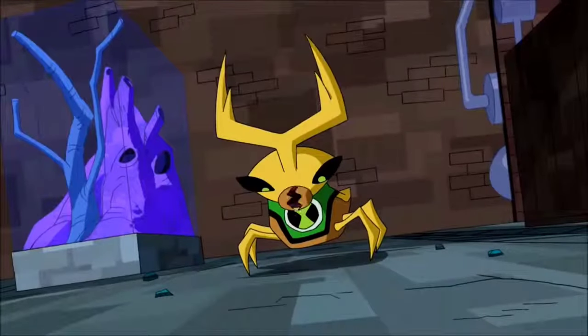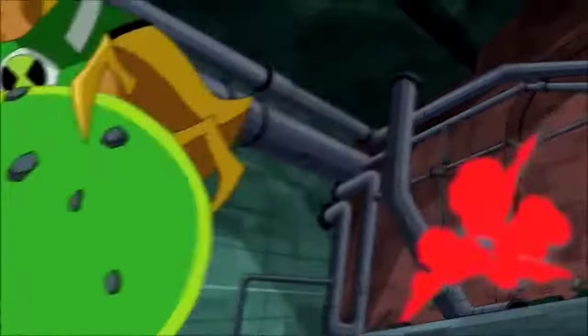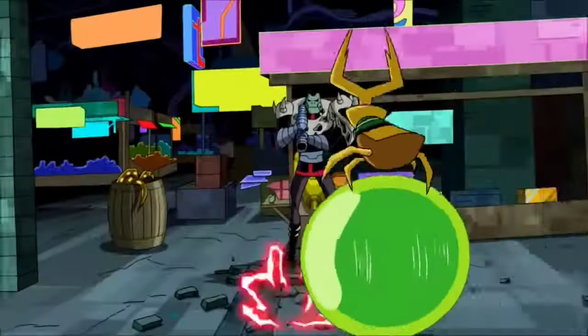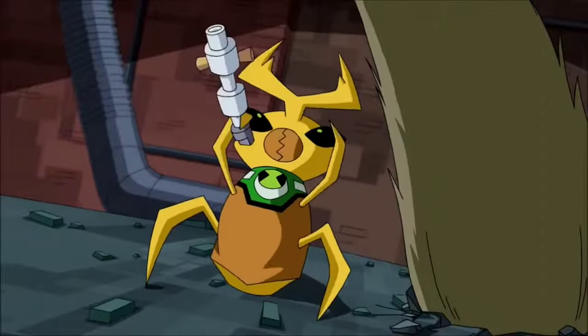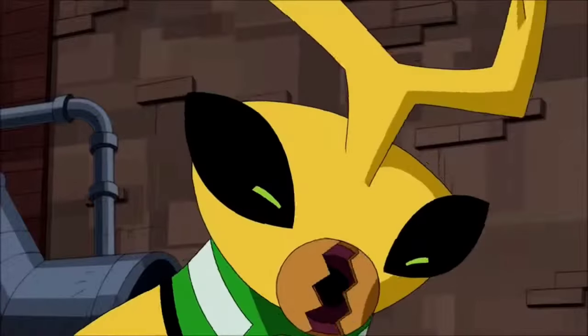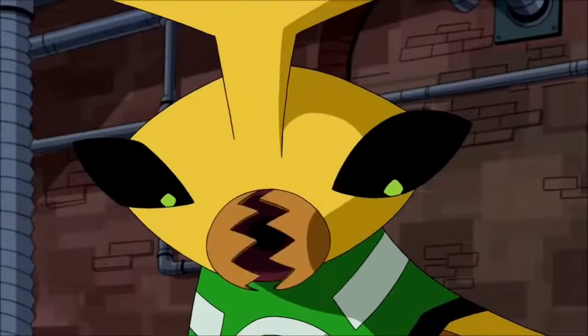Ball Weevil — he is a small yellow beetle-like alien with the ability to spit sticky balls of plasma. The plasma ball absorbs matter while it rolls, getting bigger and either exploding upon impact, expanding until detonating, or being remotely exploded by Ben. One of his powers is making the force of the explosion vary depending on the size of the ball.